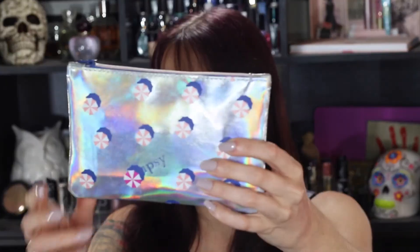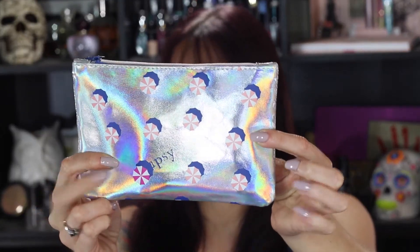Ipsy does not put any information on the back of their card — they just have a thing that tells you how to interact with them on social media. As usual, I will have a blog post linked down below with the prices of the full-size products and how much the sample was worth, so you can get a full value for the bag. Ipsy is ten dollars. The bag is pretty shiny this month — a really metallic silver.